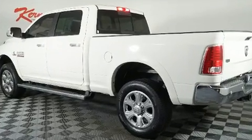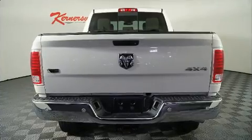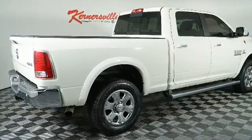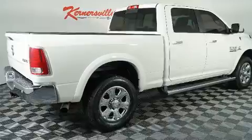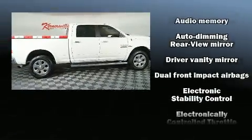Top features include power windows, power front seats, a built-in garage door transmitter, a trip computer, heated and ventilated seats, automatic temperature control, heated steering wheel, and cruise control.